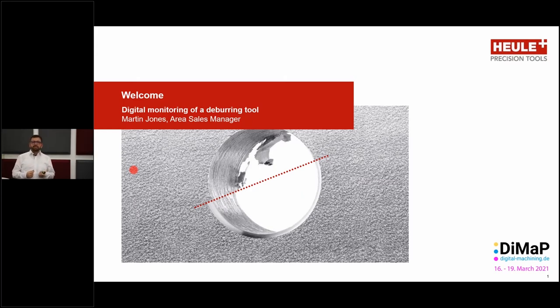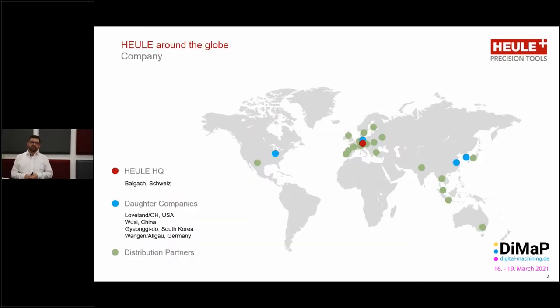On the one side, the mechanical deburring of a workpiece in the machine. On the other side, the digital monitoring of the results of the deburring process. But first, a few facts about the company Heule. As mentioned, we are a Swiss company with the headquarters here in Balgach. We are represented throughout the world, partly through a network of daughter companies — in America, Germany, China and Korea — but also through a network of carefully selected and highly trained exclusive partners. The goal of this network is to keep the know-how and the consultation expertise close to the customer.